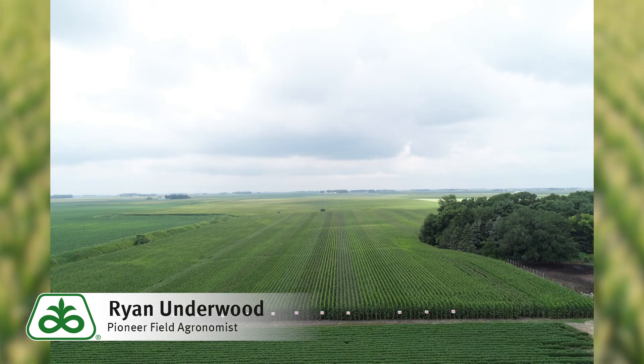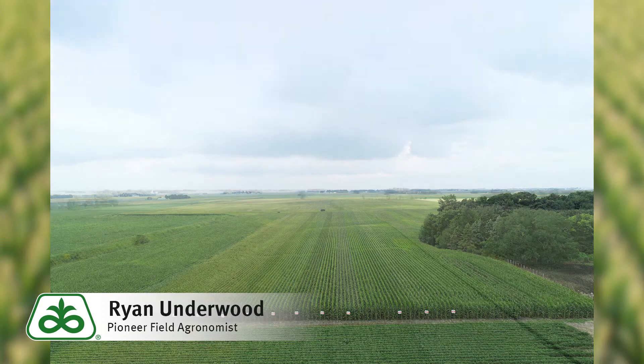Behind me you can see I'm standing in front of a corn plot. We call these our product knowledge plots. We have both corn and soybean plots, and for both of those we're testing anywhere from 12 to 16 different hybrids or varieties in each location.